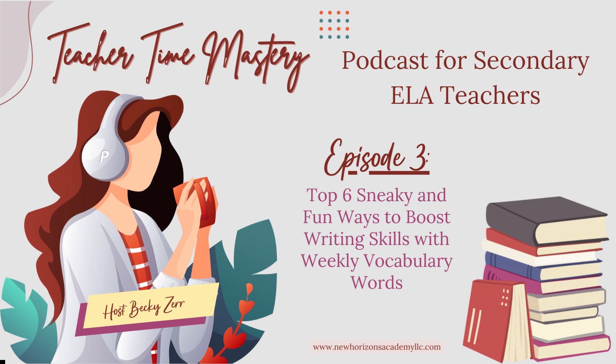Welcome to Teacher Time Mastery. Today our podcast is Top 6 Sneaky and Fun Ways to Boost Writing Skills with Weekly Vocabulary Words.